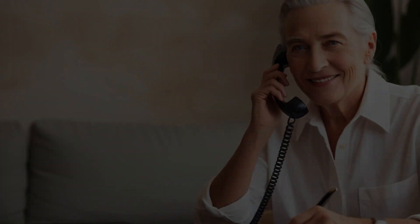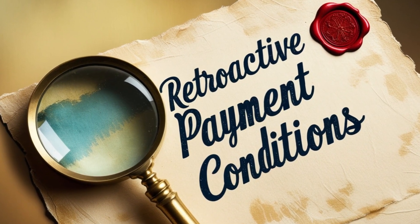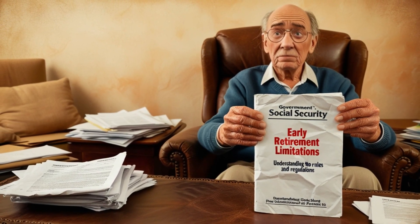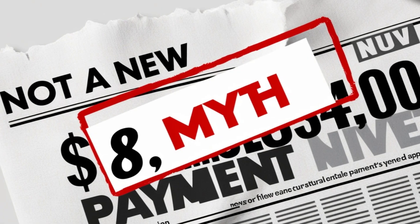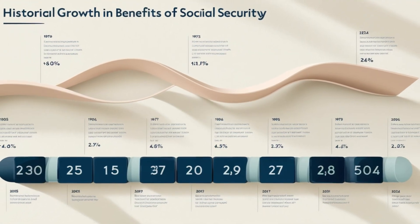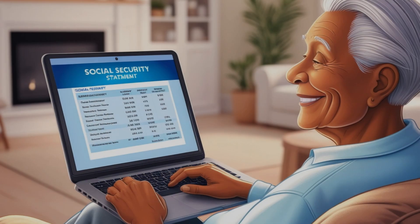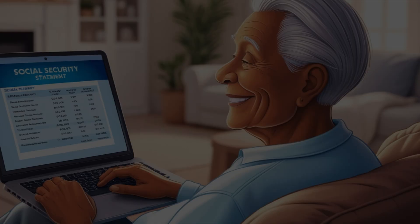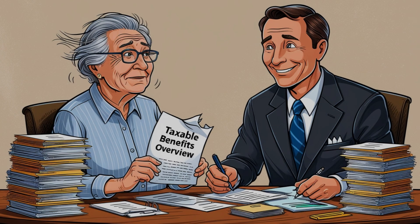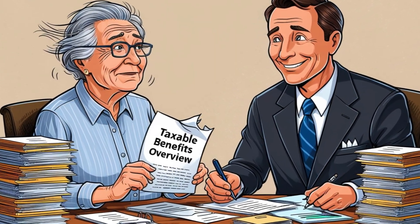A word of caution: if you receive retroactive benefits, remember this is a one-time payment. It's crucial to plan accordingly and not treat it as regular income. Many financial advisors recommend putting at least a portion of any retroactive payment into savings or using it to pay off existing debts rather than spending it all at once. Also consider taxes — these retroactive payments are subject to the same tax rules as regular Social Security benefits. Depending on your total income, up to 85% of your Social Security benefits, including any retroactive payments, might be taxable. Consult with a tax professional to understand how a large retroactive payment might affect your tax situation.